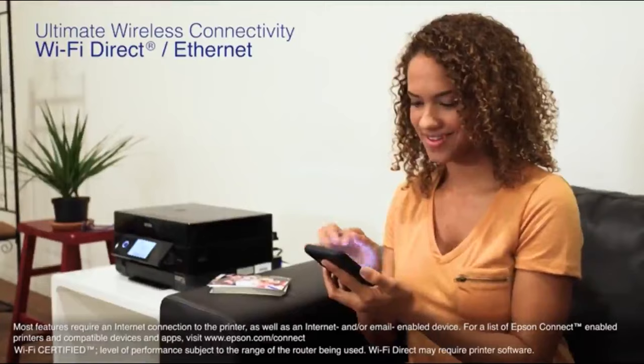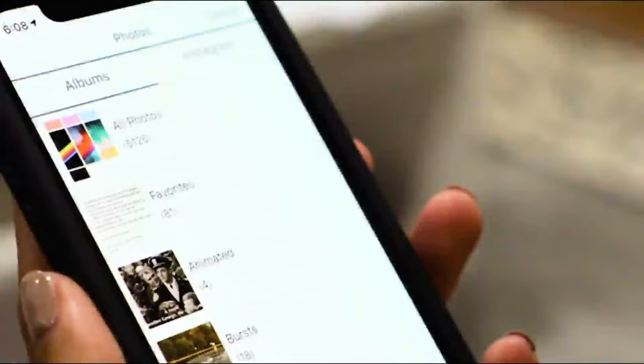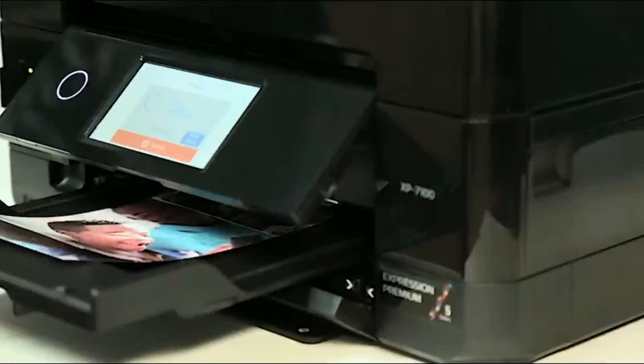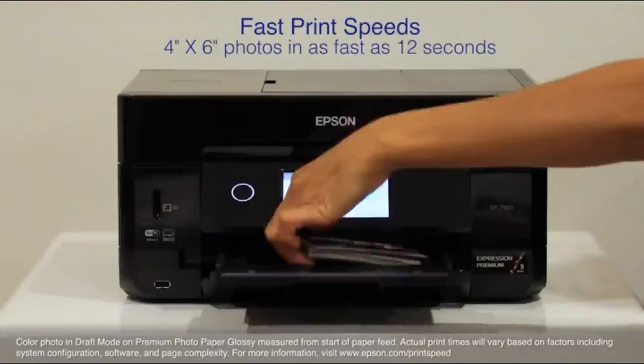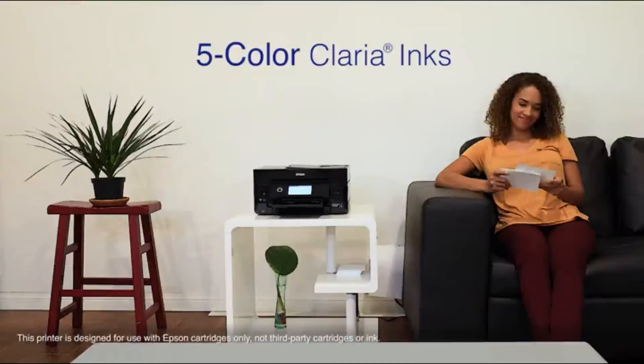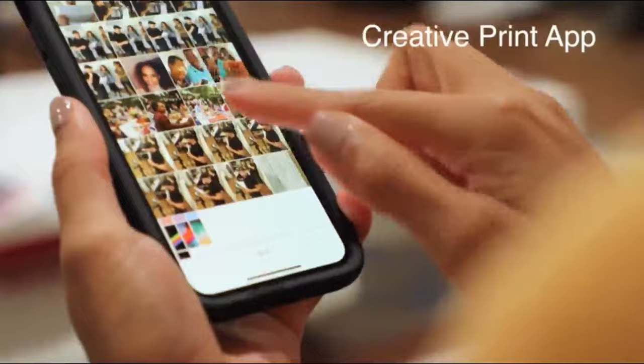It delivers ultimate wireless connectivity, plus Ethernet, as well as network-free printing via Wi-Fi Direct, so you can easily print photos and documents directly from your tablets and smartphones. Quickly print cherished family memories — borderless 4 by 6 photos in as fast as 12 seconds. Enjoy durable, long-lasting prints with Epson's individual 5-color Claria inks, offering smudge, fade and water resistance.